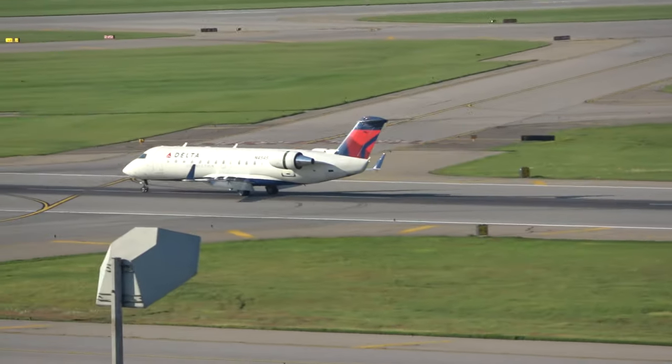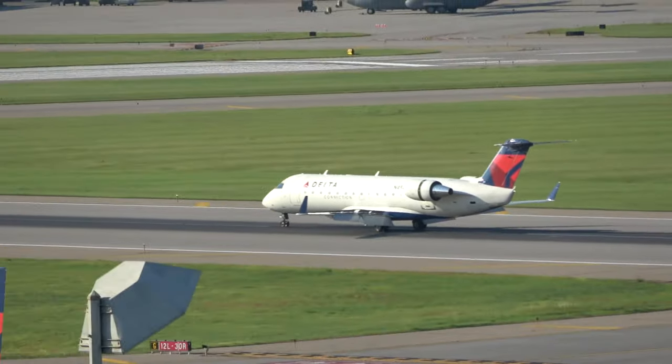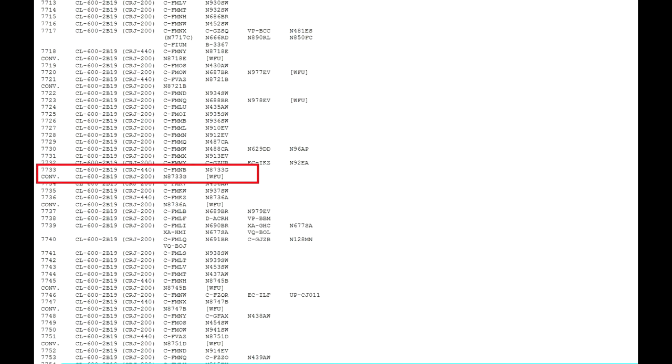Taking a look at serial number 7733 on the CRJ production list as an example: N8733G was delivered as a CRJ 440 but then converted to a CRJ 200. In this example, the aircraft kept its registration the same and will always keep its serial number since it's unique to that specific airframe.